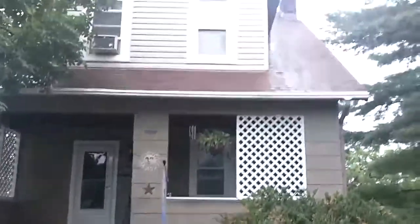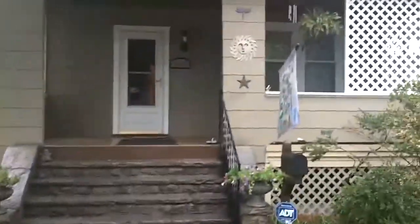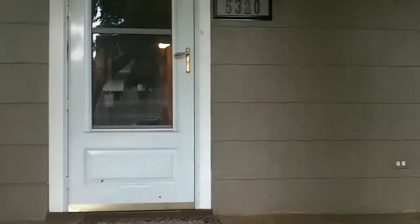I've given you a walk through of my new listing, 5320 Grendon Avenue. It's a three-bedroom Cape Cod that's immaculate inside, as you'll see.